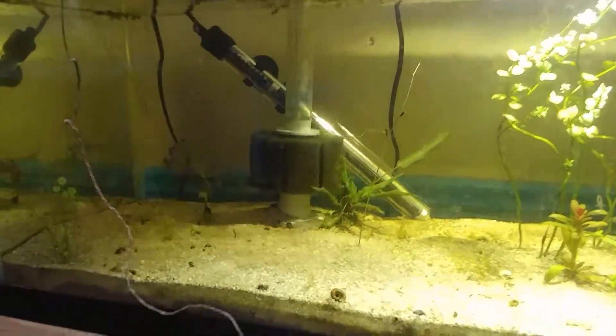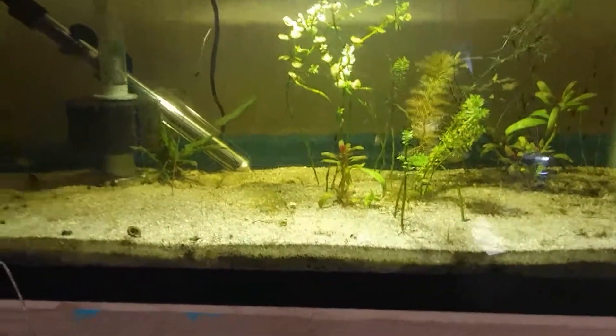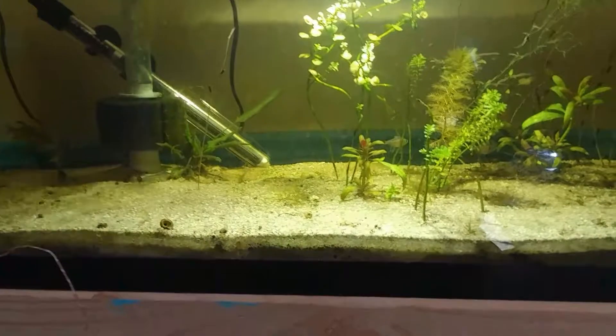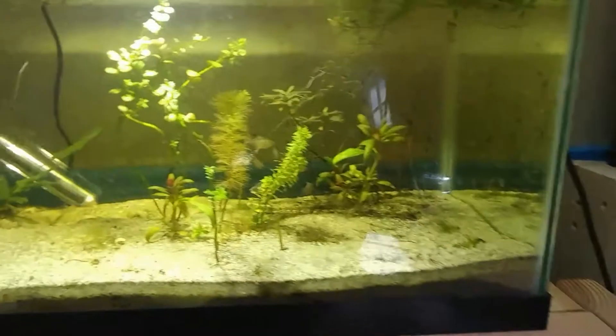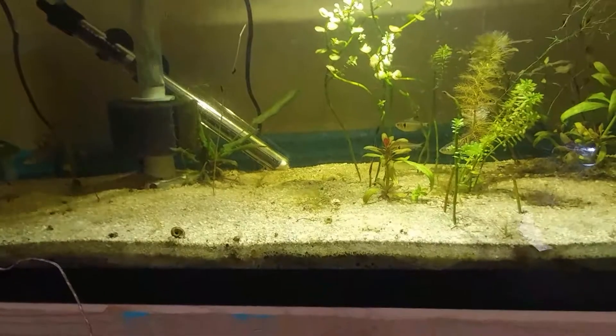We're going to rock it like this for a couple more days. That should just about do away with all of the ich, and then we're going to move them to the big tank and see how they do there.